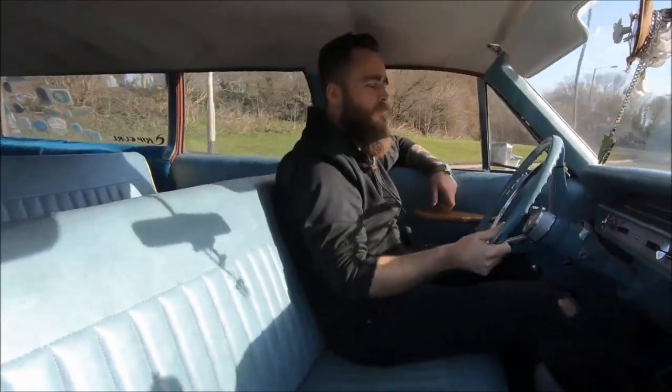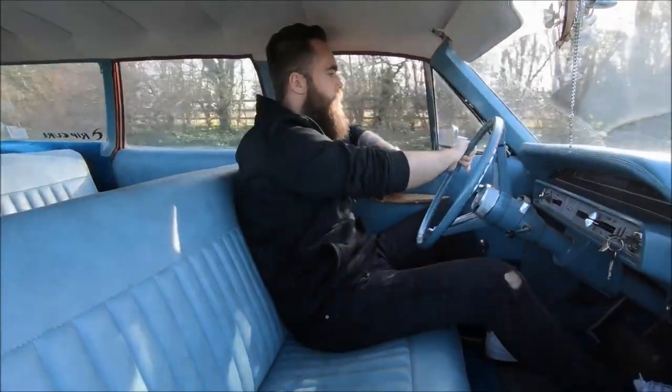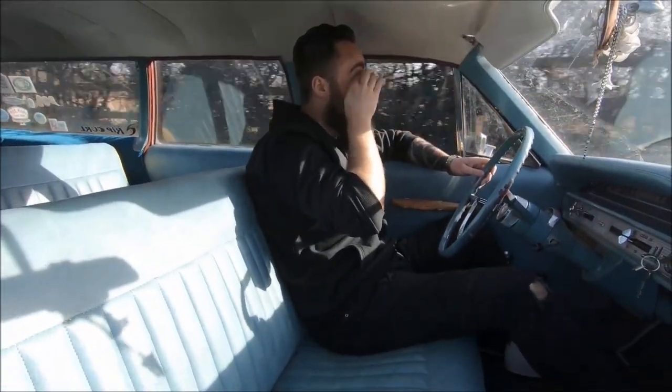Having six seats in the Lincoln is already fantastic, but having eight or ten in this one is of course even better. Not to mention the fantastic loading space, which I've already made good use of to shift some larger stuff that didn't fit in the other cars.